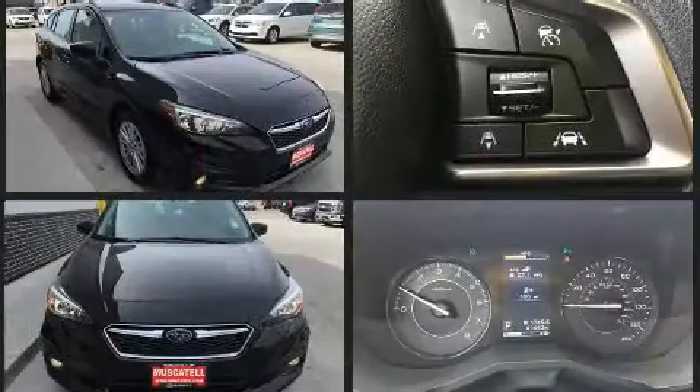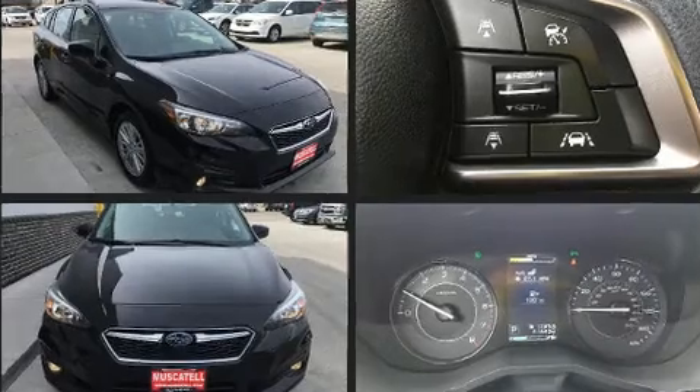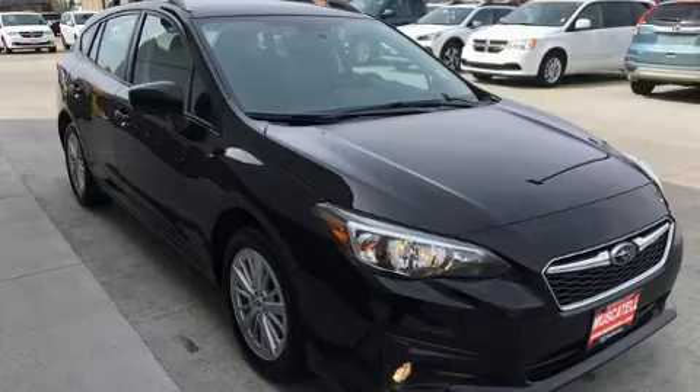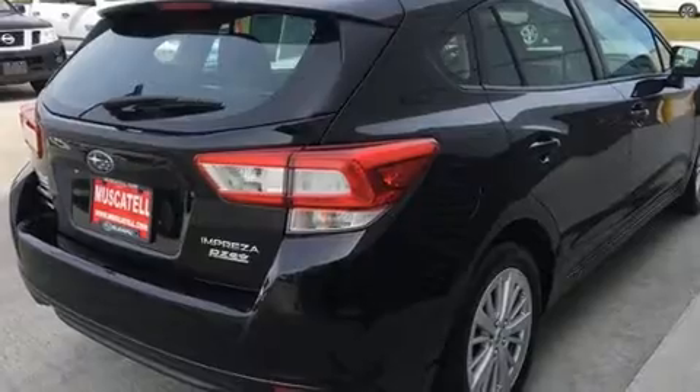All of the premium features expected of a Subaru are offered, including a tachometer, adjustable headrests in all seating positions, an outside temperature display, remote keyless entry, and power windows.